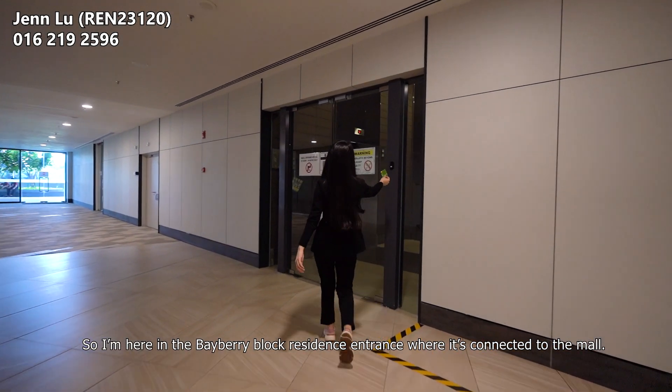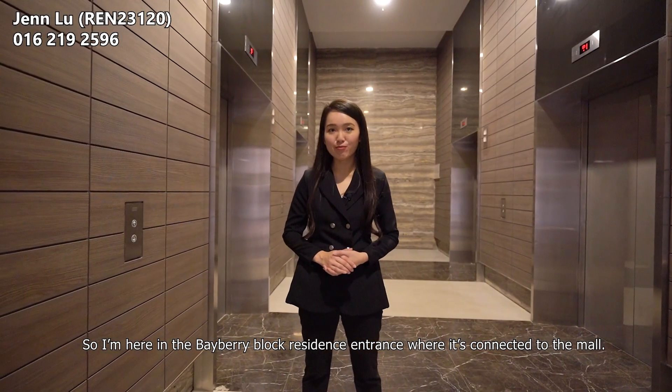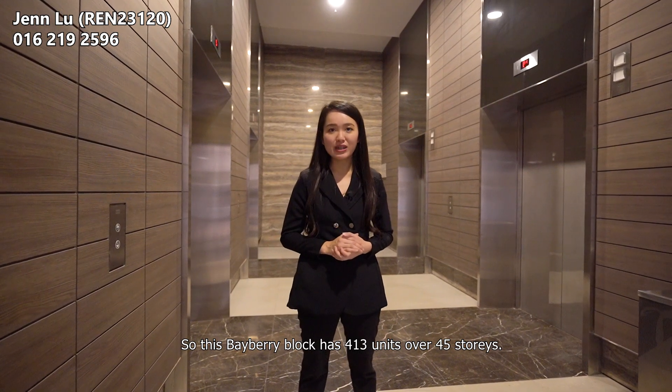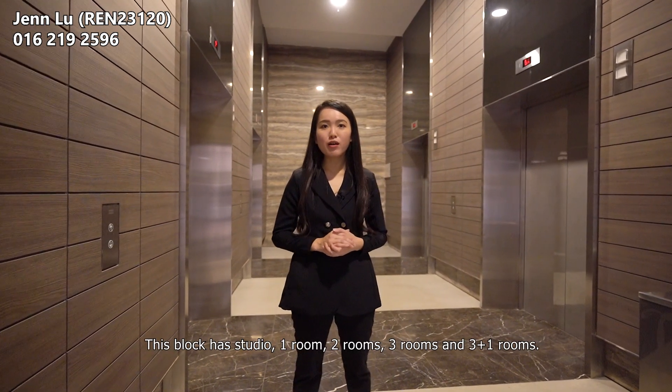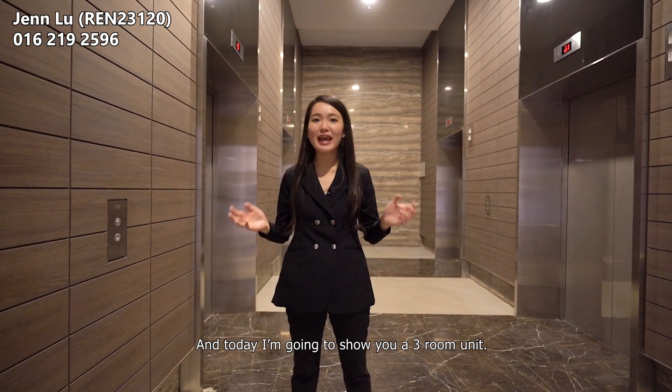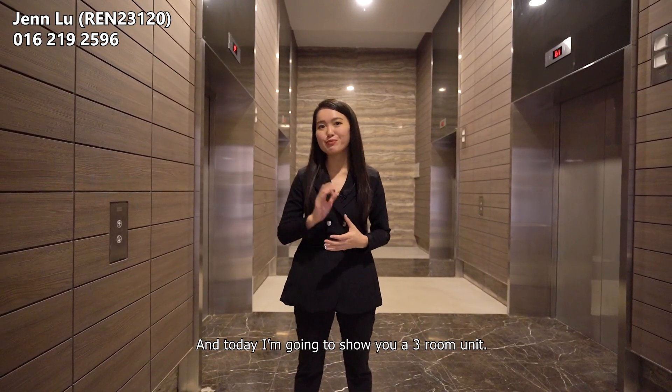I'm here at the Bayberry block residence entrance, which is connected with the mall. This Bayberry block has 430 units over 45 storeys. This block has studio, one-room, two-room, three-room and three-plus-one room configurations. Today I'm going to show you a three-room unit.